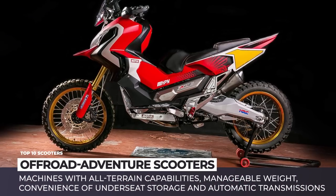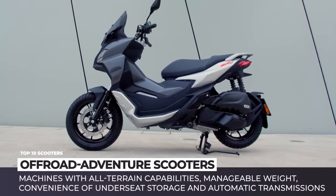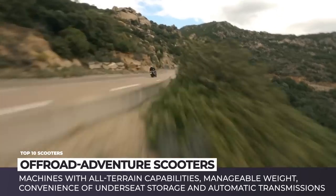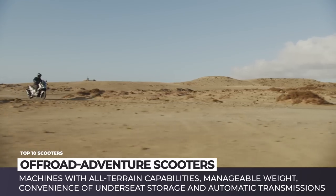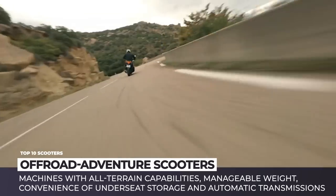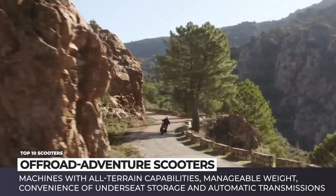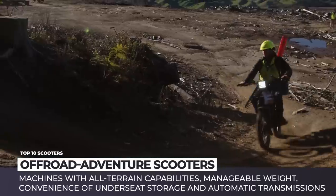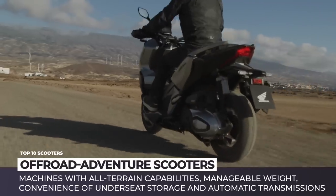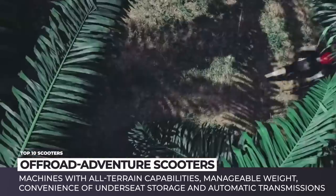Adventures should not be a pastime reserved only for those riders who have a high-displacement Dakar rally type of tour. The rising trend started by Honda X-ADV in 2016 brings us a viable alternative – a lineup of off-road scooters and urban-adventure maxi models. These machines offer all-terrain capabilities, manageable lightweight, convenience of under-seat storage and automatic transmissions, and surely affordable pricing. It's time to leave the comforts of your home and depart on a quest of a lifetime riding one of these humble yet rugged off-roaders.